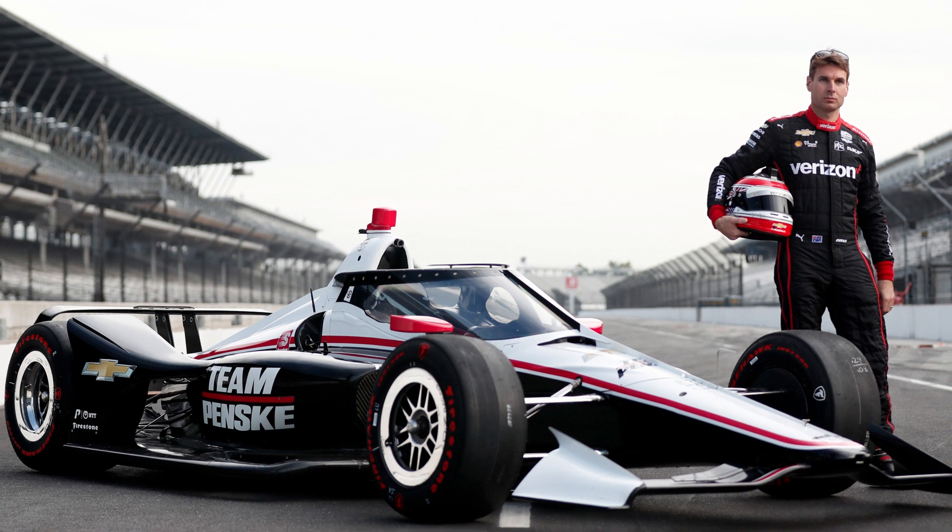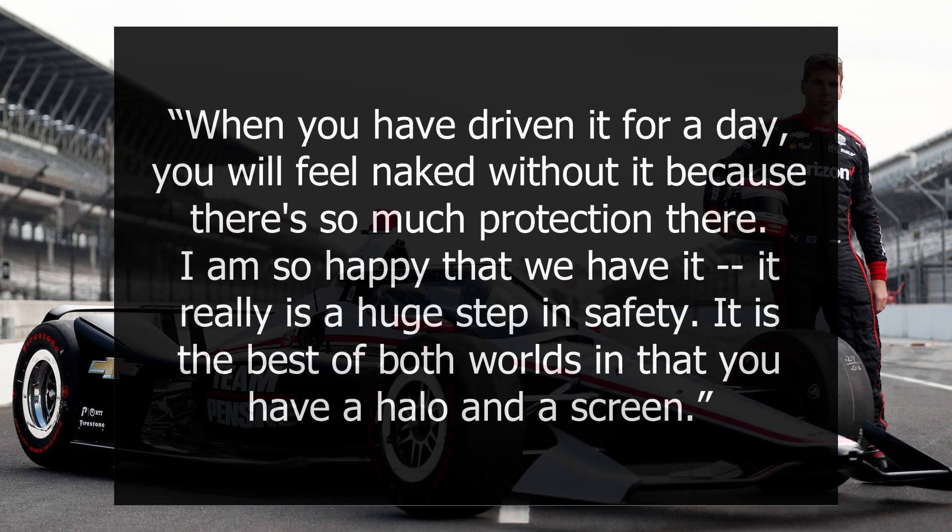Driver Will Power commented after early testing of the AeroScreen: "When you have driven it for a day, you will feel naked without it because there's so much protection there. I am so happy that we have it — it really is a huge step in safety. It is the best of both worlds in that you have a halo and a screen."